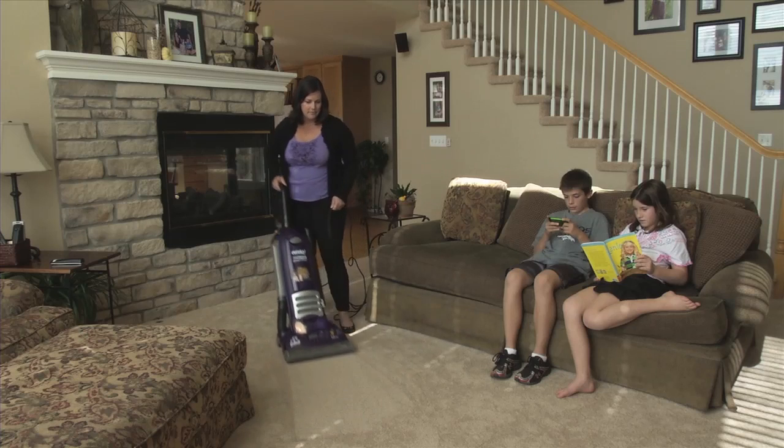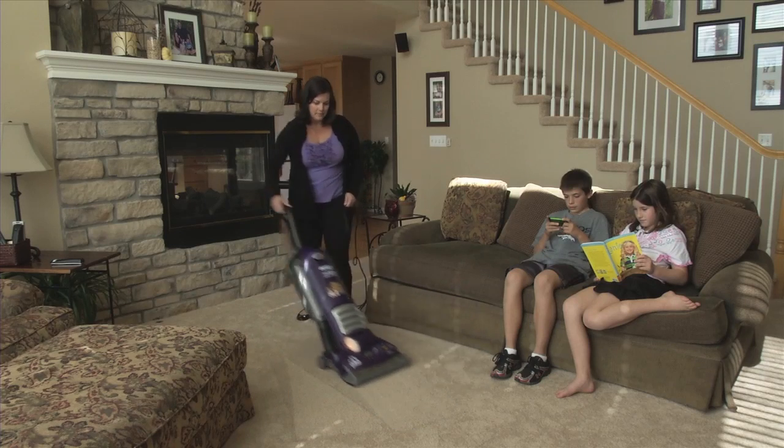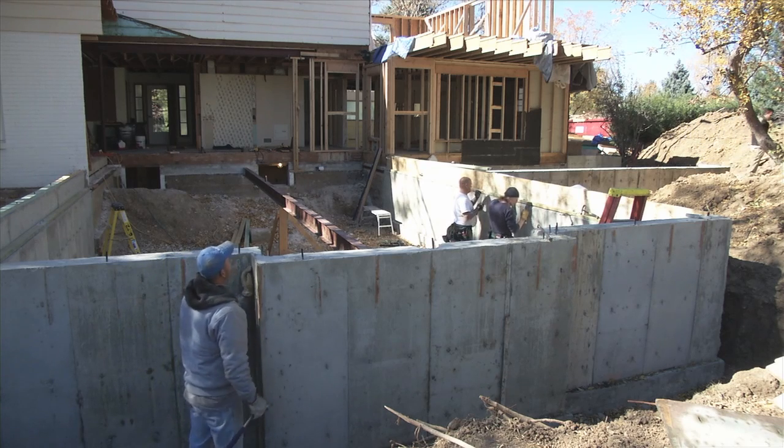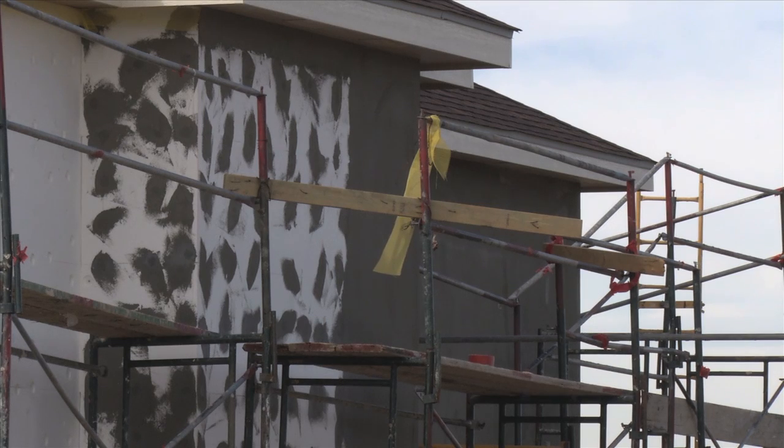Hope Duncan says her son had a reaction even though they could not see the mold anywhere. "You never know what's underneath the carpet — from pets or from water damage — there can be things growing underneath that we don't know about."